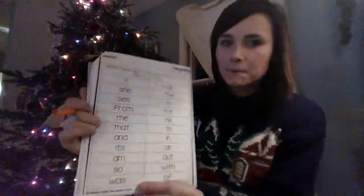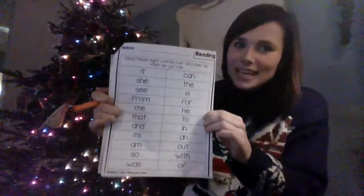So then boys and girls, you'll turn to the next page, which is reading. And I'd like you to read these high frequency words with whoever is at home with you.